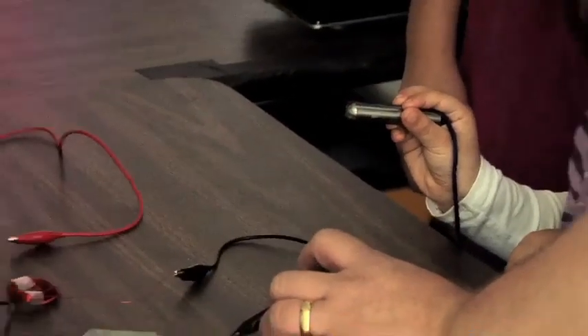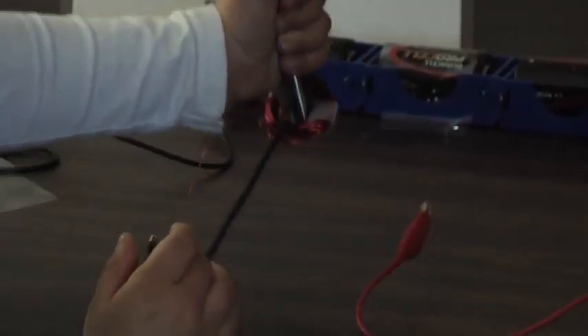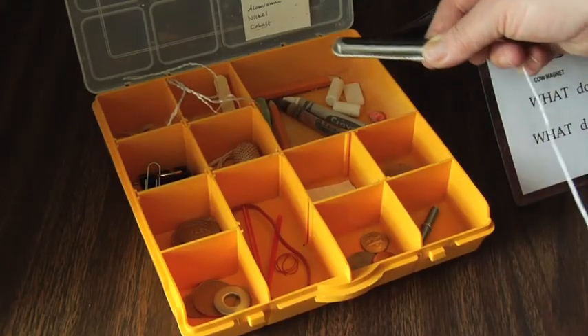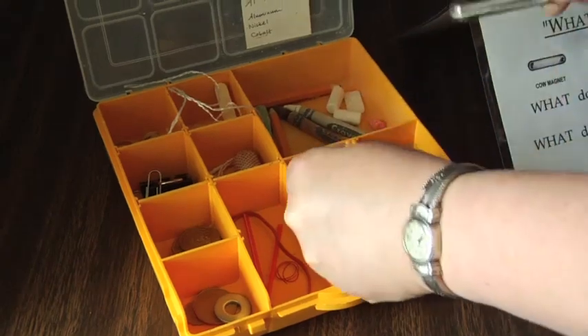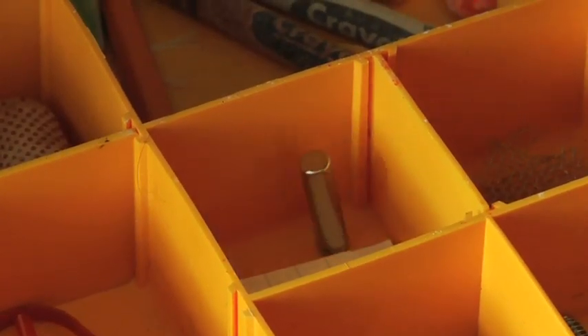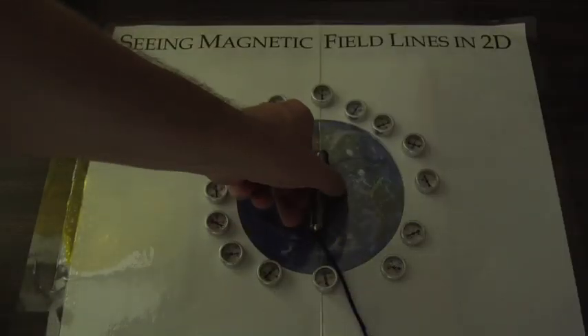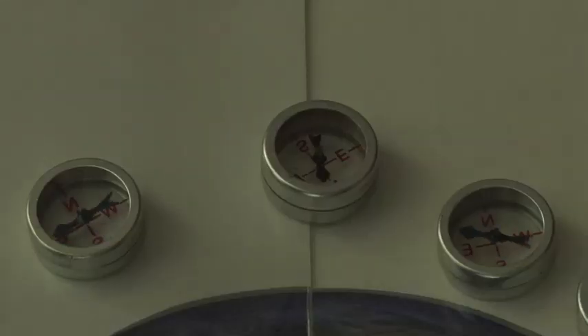A coil of wire with no electricity running through it isn't magnetic. As soon as electricity runs through it, you have moving charges and there's a magnetic field. We know when there's a magnetic field around because of its effects on things that are magnetic. Even though we can't see it, we can feel it with other magnets. The simplest way you can do that is with a compass — the compass needle is a teeny little magnet itself, and when there's another magnet nearby, it'll react to it.